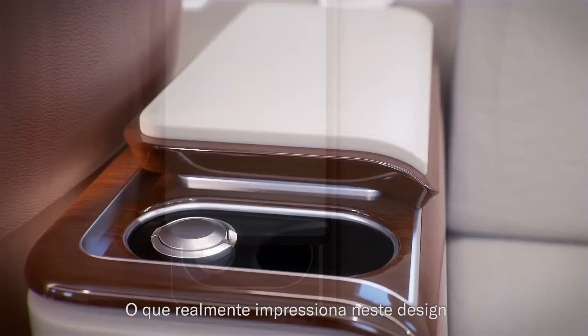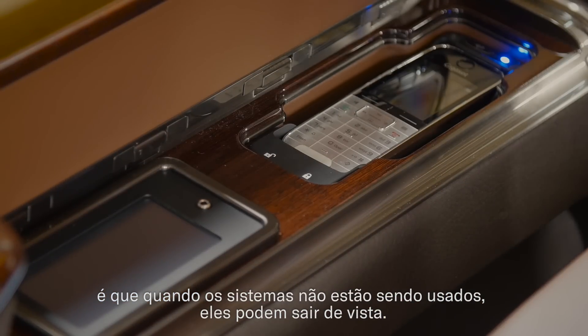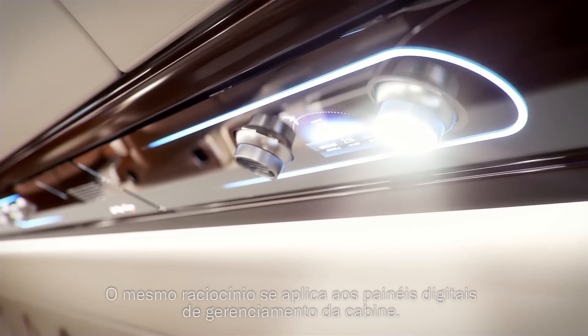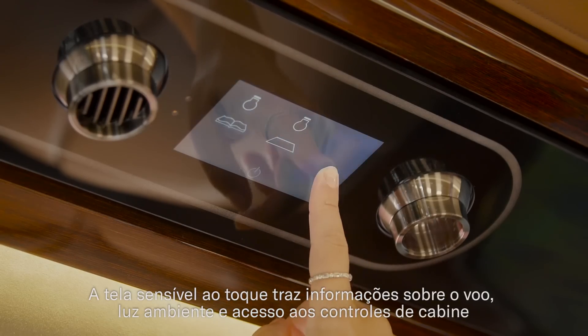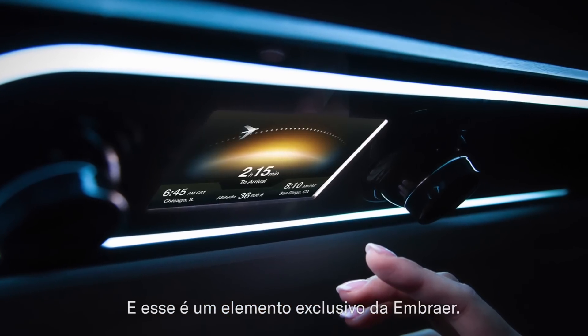What really stands out in the design is when systems aren't being used, they can be tidied away behind these personalised panels. You can see this in the upper technology panel where the cabin management is. The touch screen overhead brings flight status information, ambient lighting and access to cabin controls directly to the passenger's fingertips, and this is unique to Embraer.